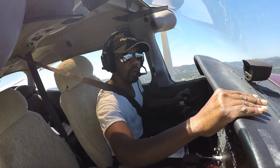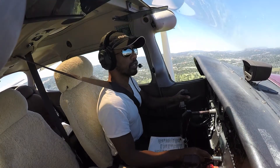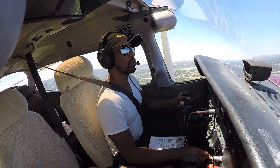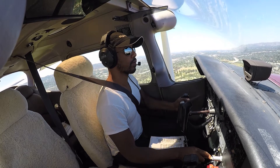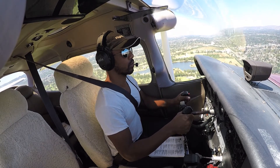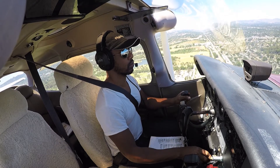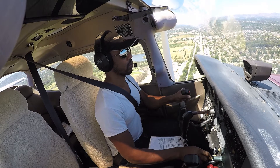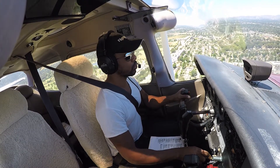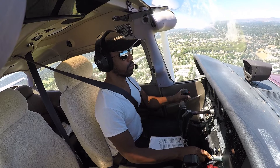523 Echo Romeo, 523 Echo Romeo. Okay, I got the alert — jet coming in or whatever is behind me. Wind 280 at 5. 280 at 5, okay, wind change — so it's coming directly from the west now.